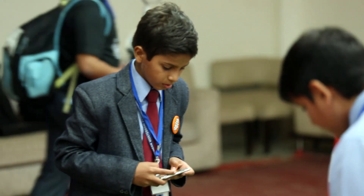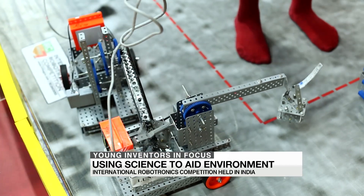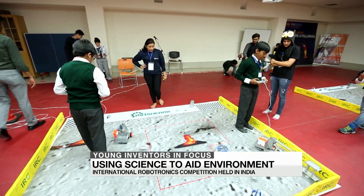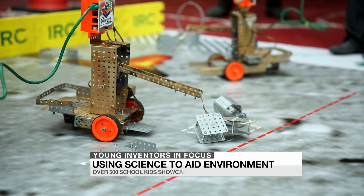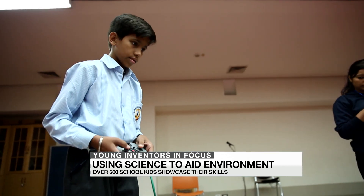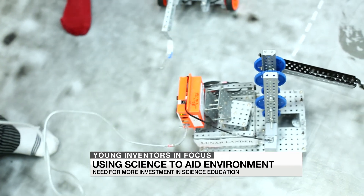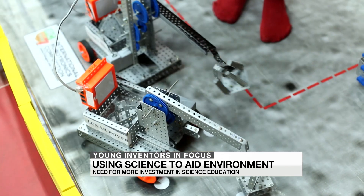Young inventors from schools across India gathered in Gurugram recently for the finals of the International Robotronics Competition. Weon's Nagan Singh went along. This is a place where problem solving becomes fun. The seventh International Robotronics Competition brought together around 500 participants from several parts of India. It looks like child's play, but these young minds are honing their technical and problem solving skills while indulging their passion for science.